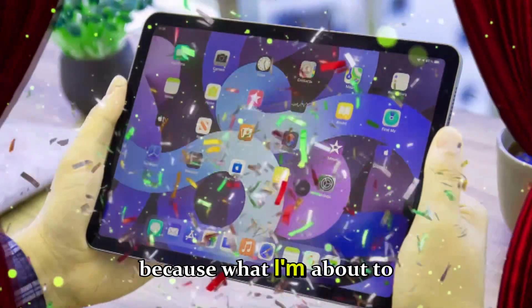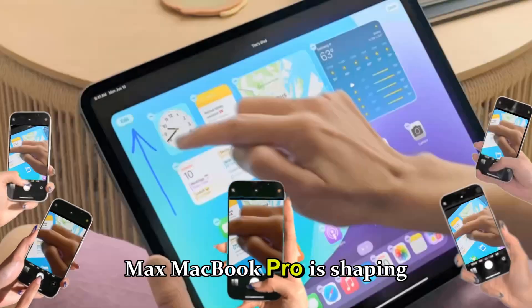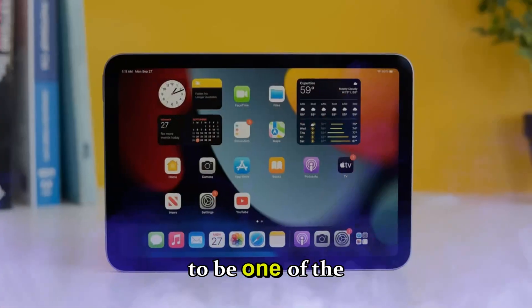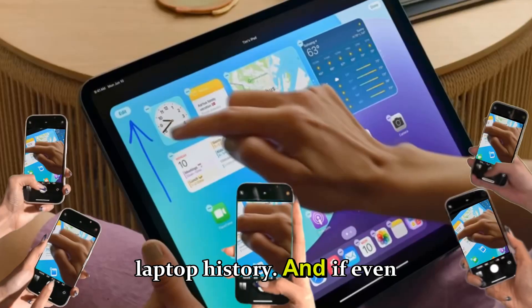Buckle up, because what I'm about to tell you about Apple's upcoming M5 Max MacBook Pro is shaping up to be one of the most dramatic, game-changing evolutions in Apple's laptop history.